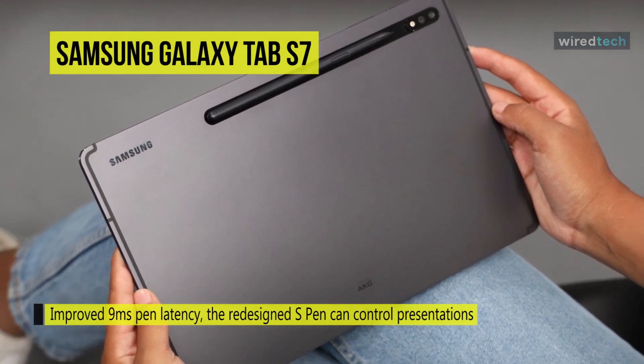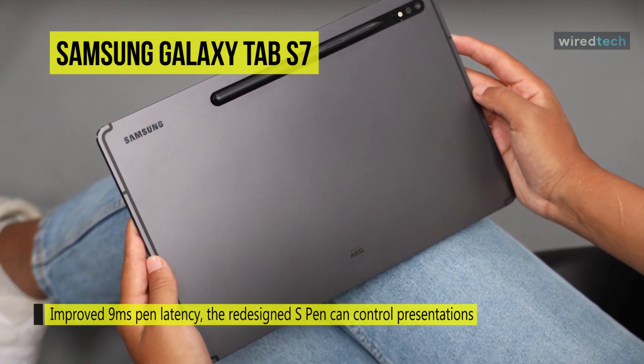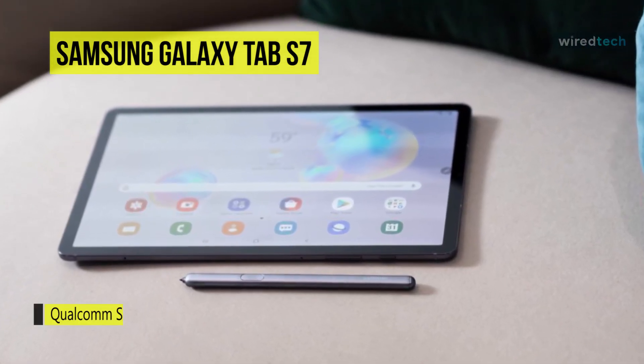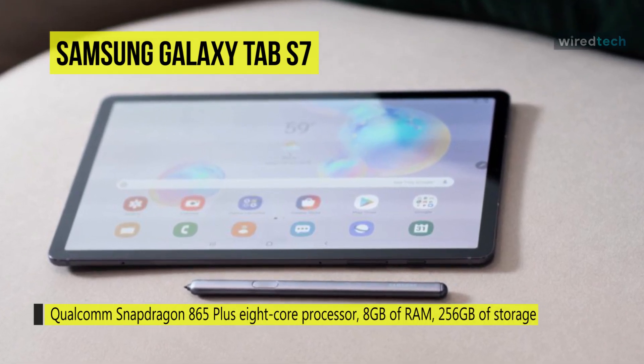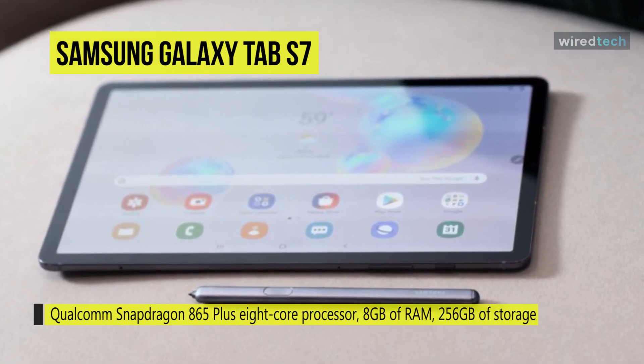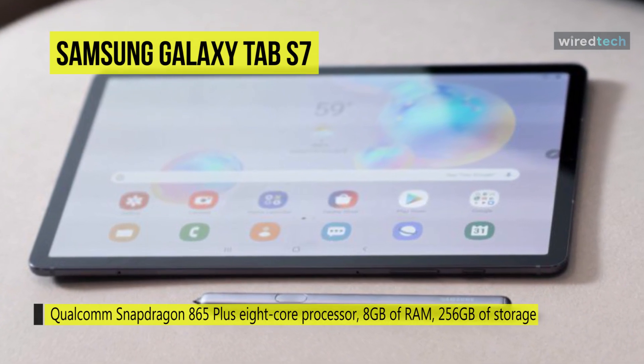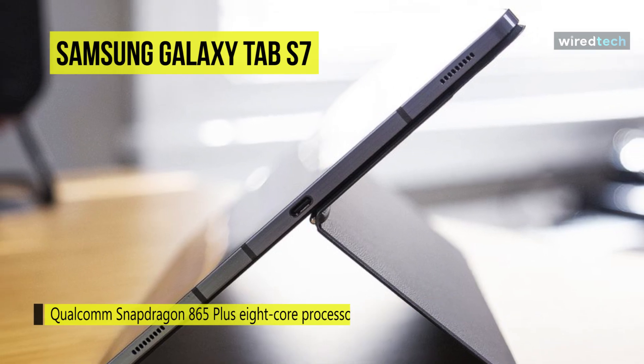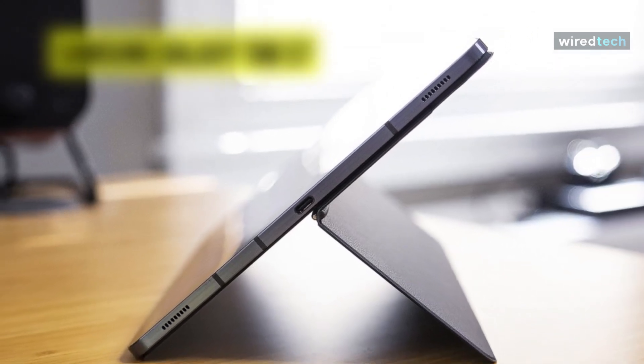The Galaxy Tab S7 is powered by a Qualcomm Snapdragon 865 Plus 8-core processor, 8 gigabytes of RAM, 256 gigabytes of storage, and integrated Qualcomm Adreno 650 graphics. Stay connected with Wi-Fi 6 and sync wireless accessories via Bluetooth 5.0. For cameras, it features a wide 13MP and an ultra-wide 5MP dual rear cameras, and an 8MP front-facing camera.